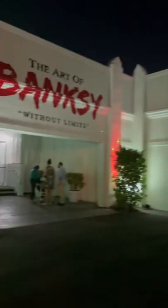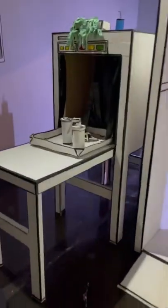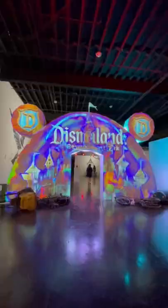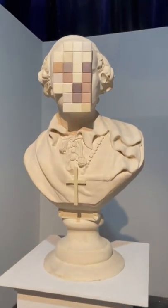I just found this crazy Banksy exhibition down in Miami and I'm going to show you guys what it looks like inside. As soon as you walk in, you walk through this super trippy metal detector and straight into an area called Dismaland. That was just the entry though — this place was filled with over a hundred